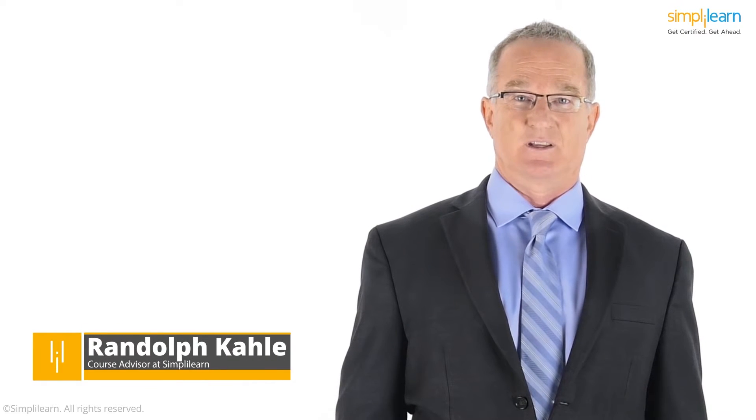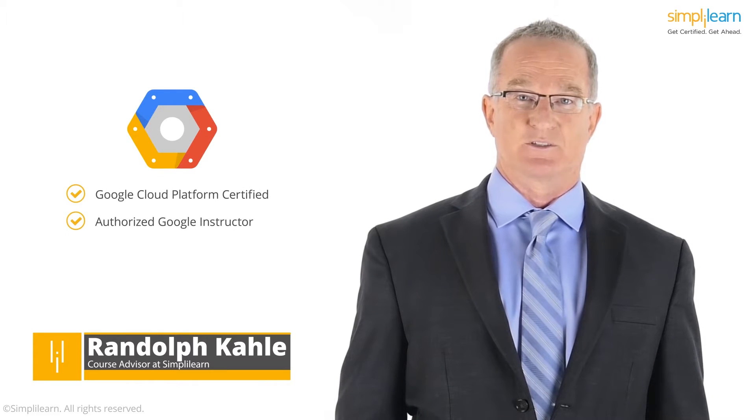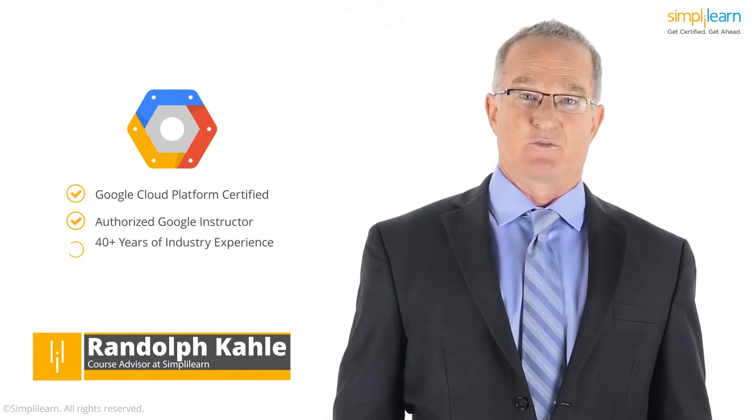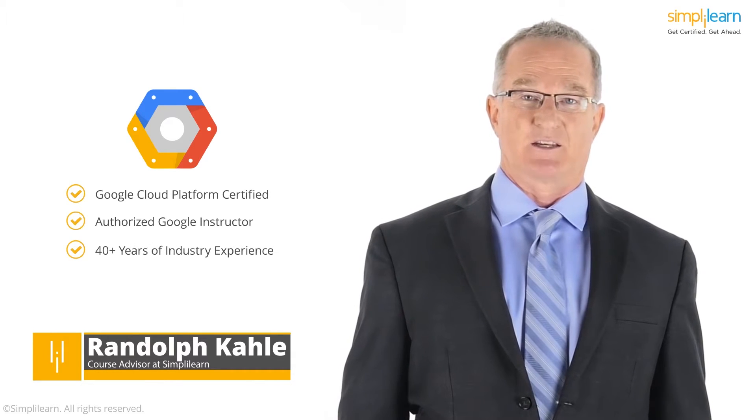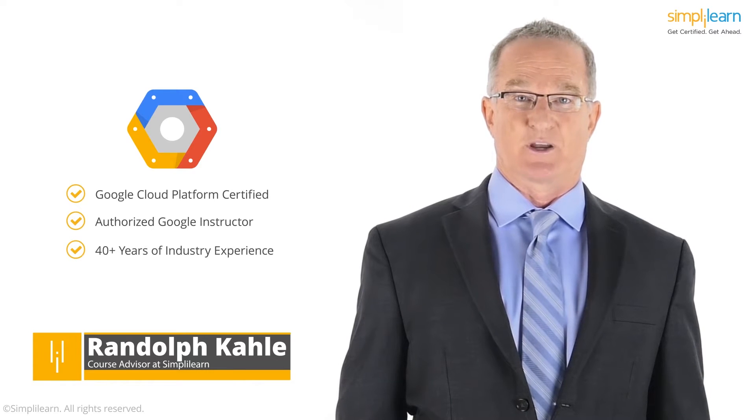Hi, my name is Randolph Cale. I'm certified on the Google Cloud Platform, an authorized Google instructor, and the course advisor at Simply Learn. I have over 40 years experience in the industry, spanning different roles from development, managing cloud infrastructure, to product management.